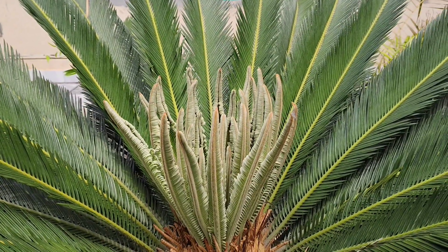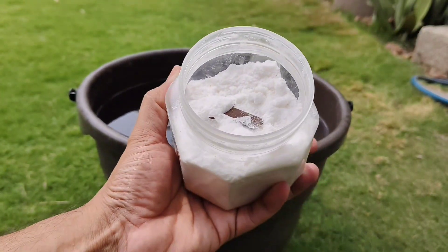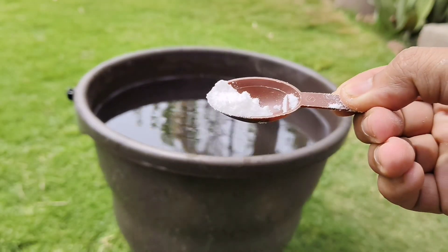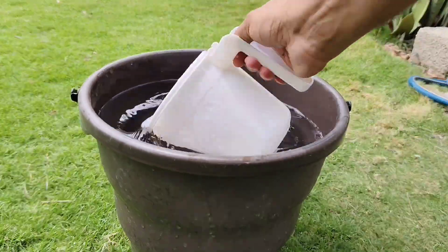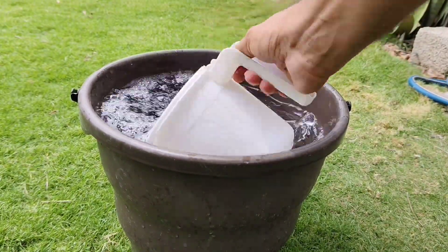Here's the method: mix one tablespoon of Epsom salt into one gallon of water, stir it well, and use it to water your plants once every two weeks. That's it. This simple routine can help tomatoes grow juicier, peppers become more vibrant, and roses bloom like never before.